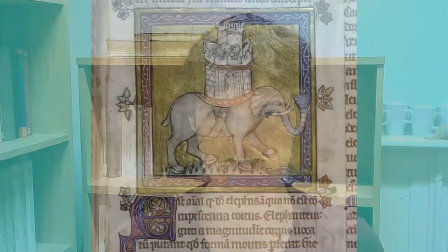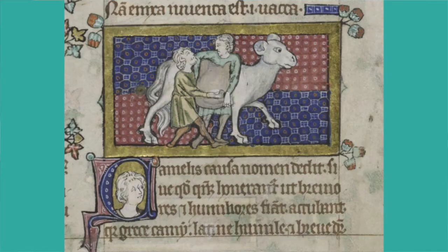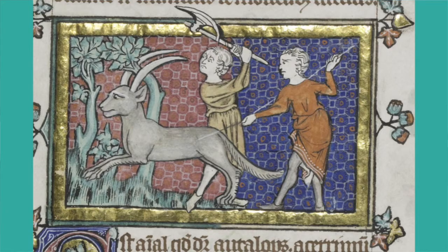The Peterborough Bestiary has over a hundred pictures in it. It's got pictures of the elephant who carries a whole castle on his back with people in it, of the camel being loaded up with a heavy load by men, of the cat and the mouse that it's meant to chase.